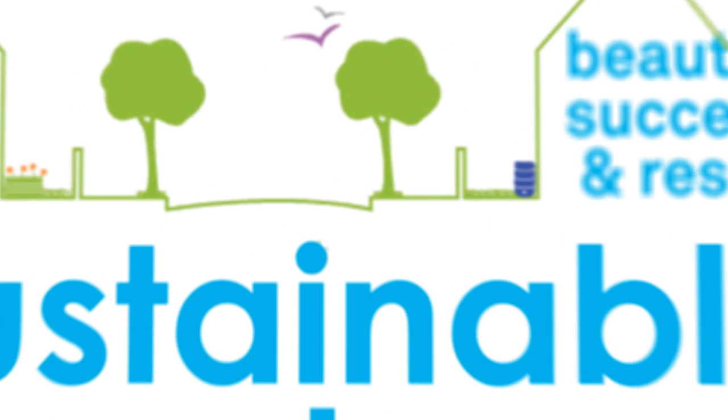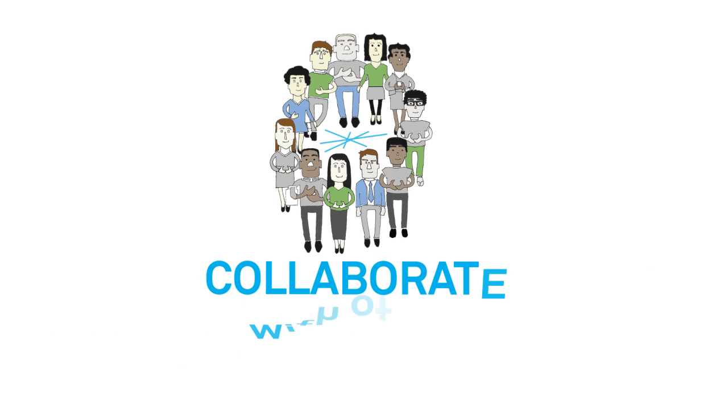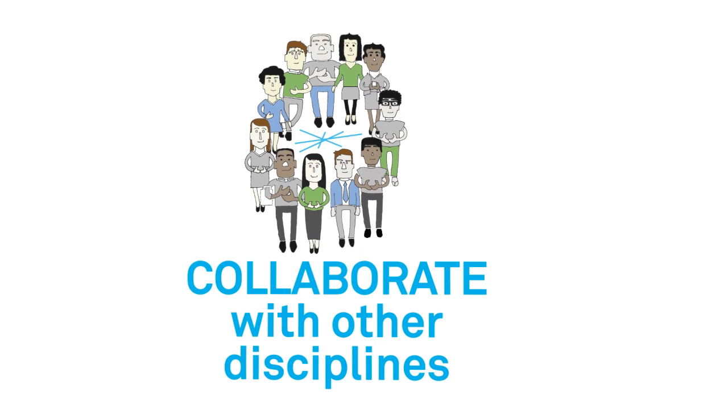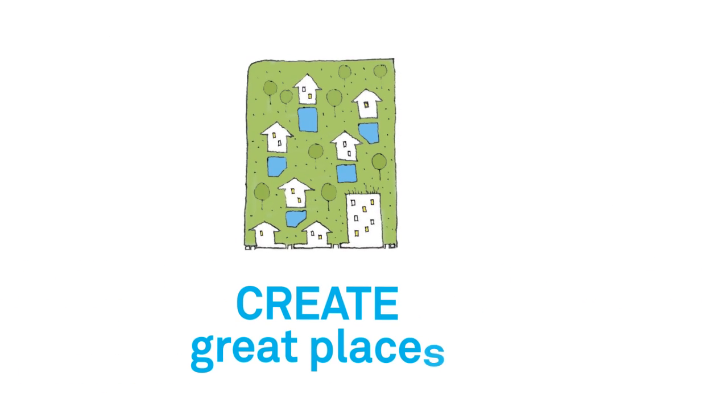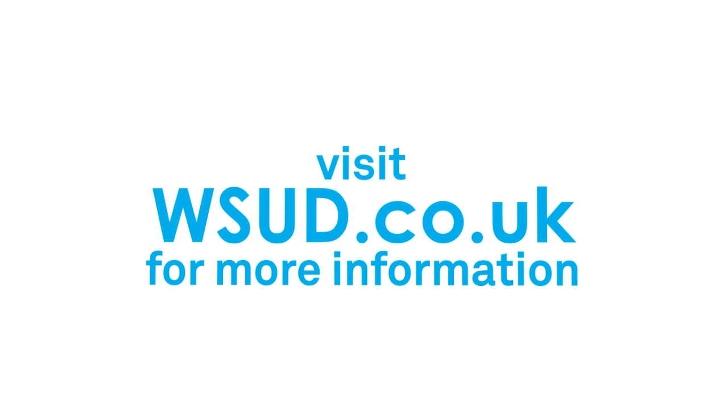Start delivering water sensitive urban design: connect the water cycle, collaborate with other disciplines and partners, and create great places. Visit the water sensitive urban design website to find out more.